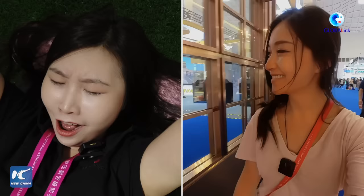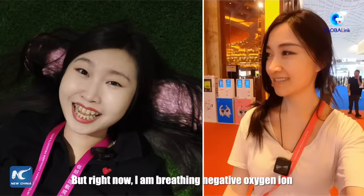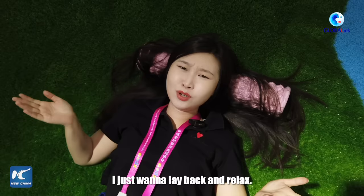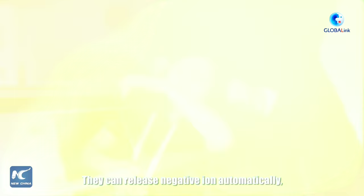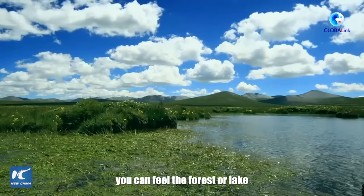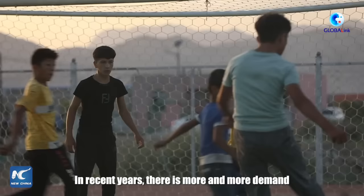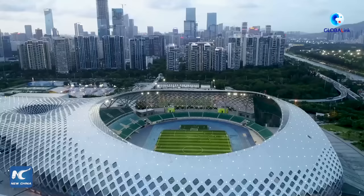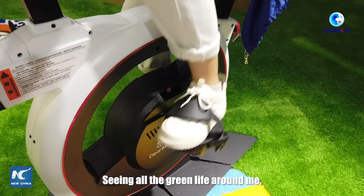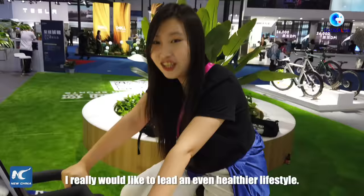Back to the oxygen zone — for products like this artificial terrain, I just want to lay back and relax. It can release negative ions automatically to purify the air. When you place it around you, you can feel the forest or lake and enjoy the fresh air. China's exports bring this to the world. In recent years there is more and more demand for the sports and green lifestyle industry.